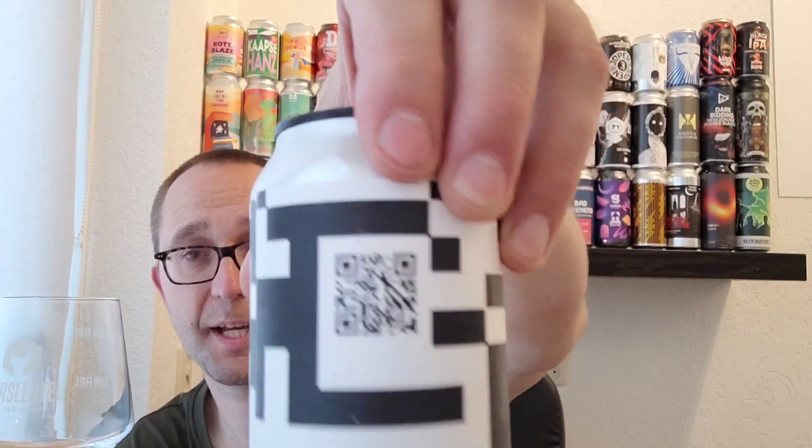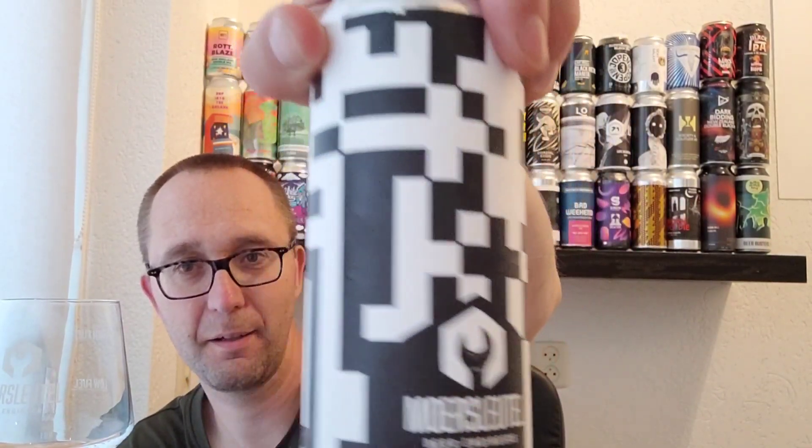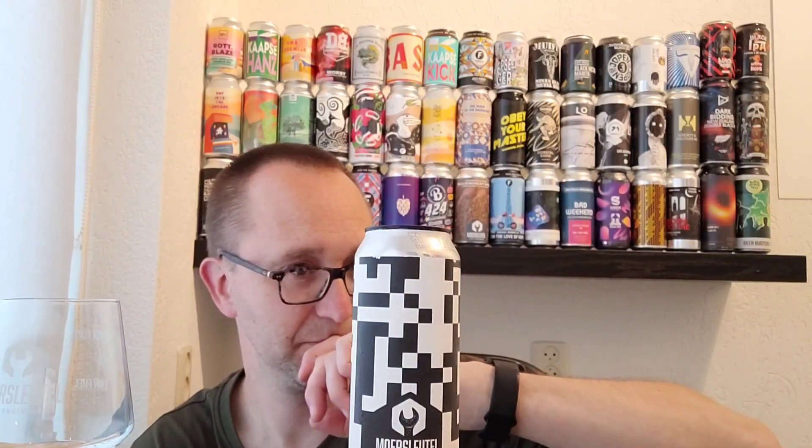Can you guess what style this beer is and what the ingredients are? You can scan the QR code on the can label — it's a pretty big QR code, which is really cool. Let's open it up and see what it's like. Let me know if you've had any of their mystery beers from the guild.